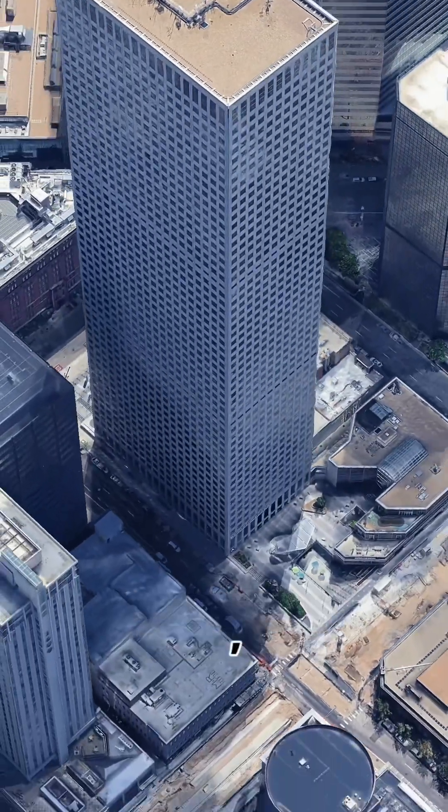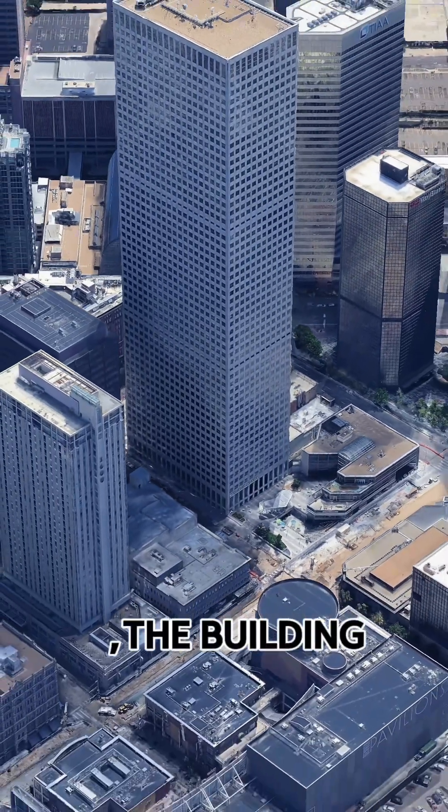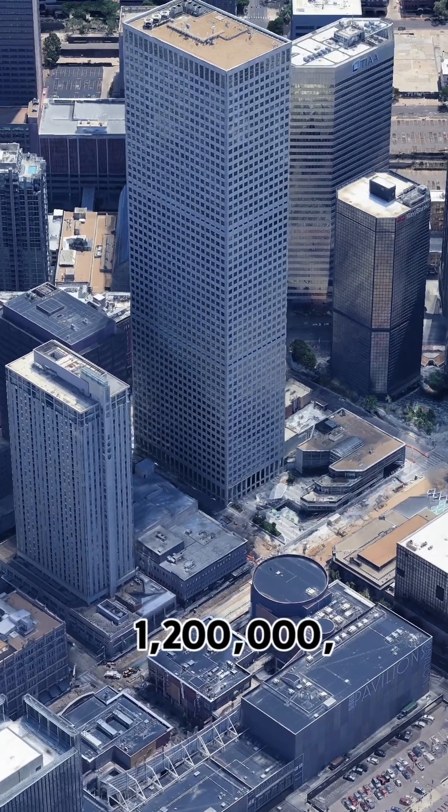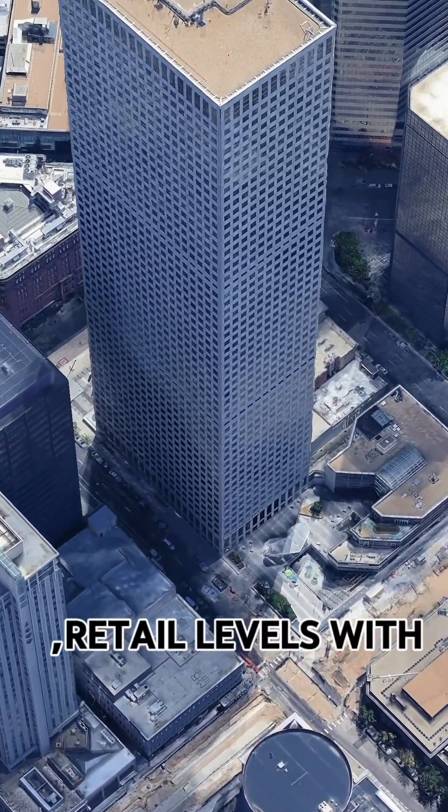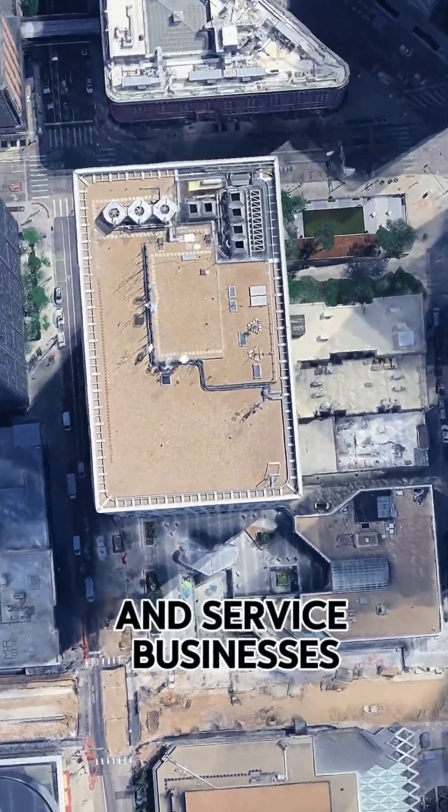Designed by Skidmore, Owings, and Merrill, the building has 1,200,000 square feet of office space and three retail levels with shops, restaurants, and service businesses.